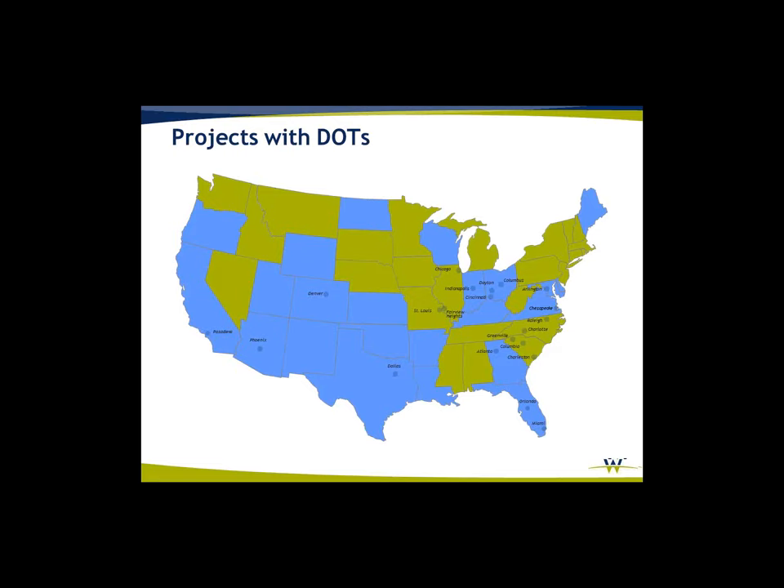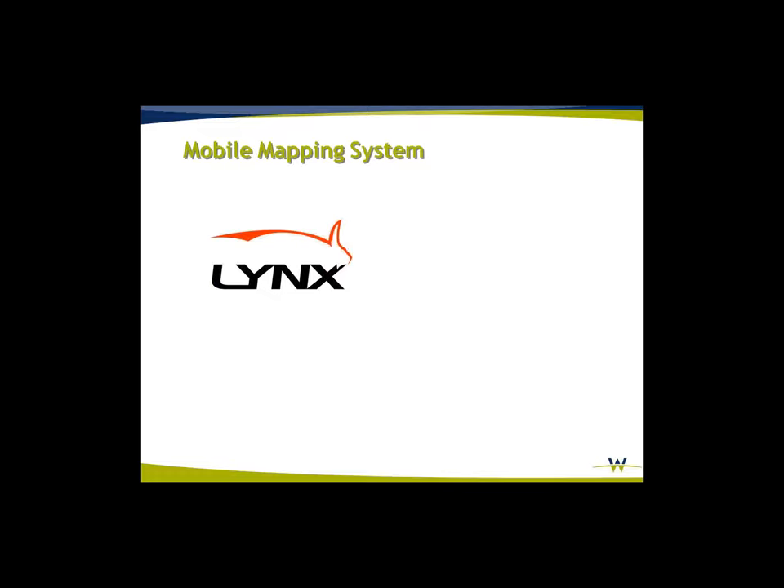The DOTs we've worked for are highlighted in blue — we've done a lot of projects across the country with a wide variety of applications. The system we use is the same as SAM uses, the OPTEC LYNX mobile LiDAR system. Ours is the latest generation called an M1 — M1 stands for million points a second.